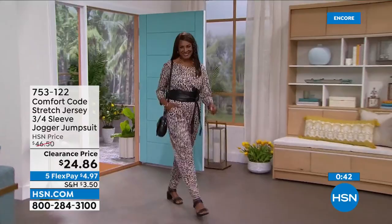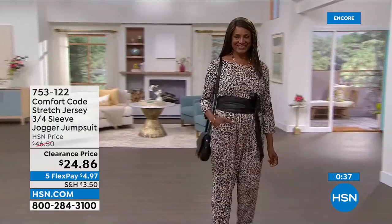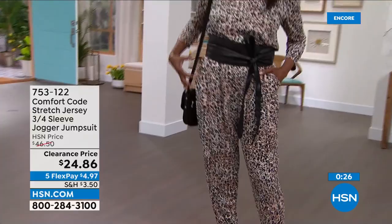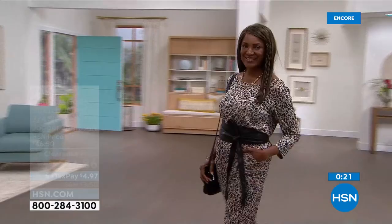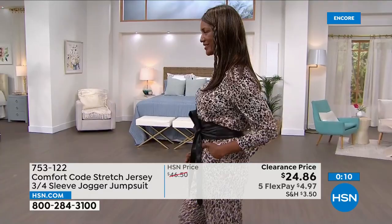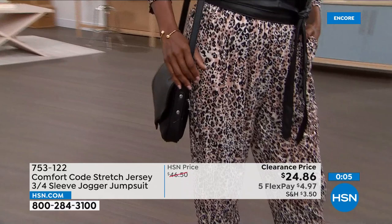Our jumpsuits are so popular because they are the ultimate one-and-done — easy on, easy off, no zippers, no buttons. It's the worst when you can't put a cute jumpsuit back on after the bathroom without a wardrobe assistant. These are so easy to dress up or down. I love them for travel — you feel like you're in your PJs but you look super stylish. For days going out with girlfriends or to dinner, this feels like wearing your PJs out — ultimate comfort with plenty of space in the legs.